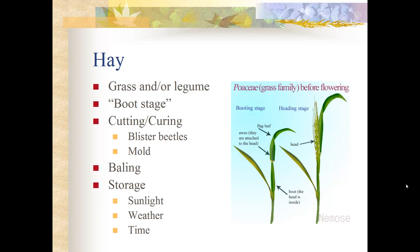Another concern when cutting and curing hay is mold. If hay gets rained on or baled too wet, mold becomes a problem. Mold can prevent the uptake of nutrients and cause respiratory disease in horses. You want to bale with a little moisture so you don't lose the leaves where all the nutrition is, but not too wet, as that creates mold risk.